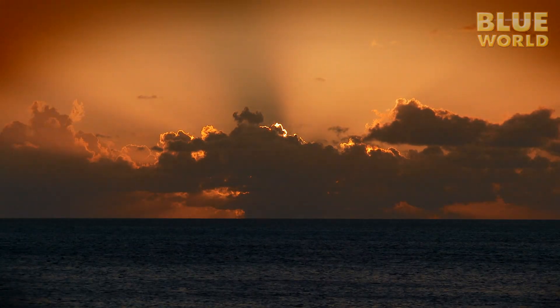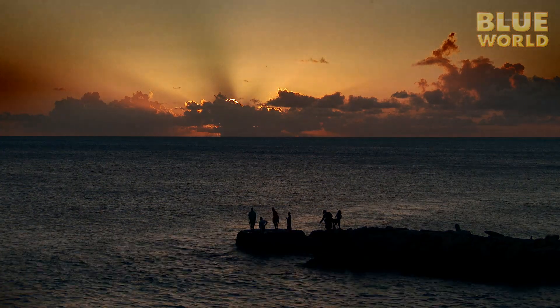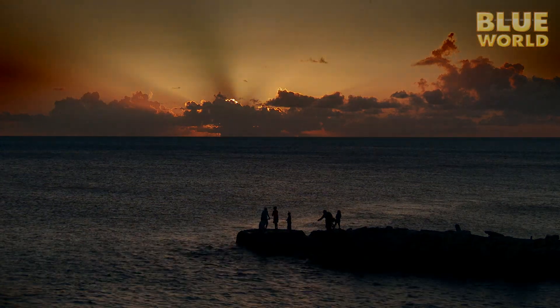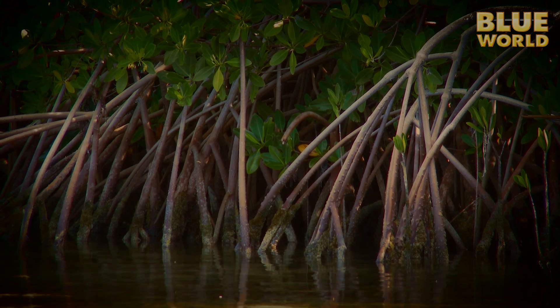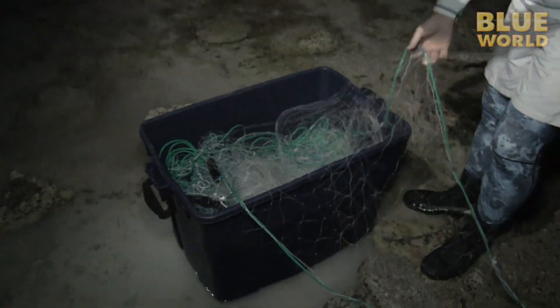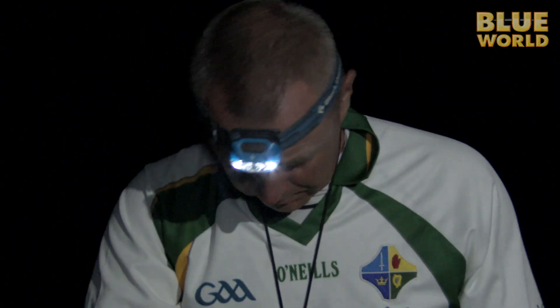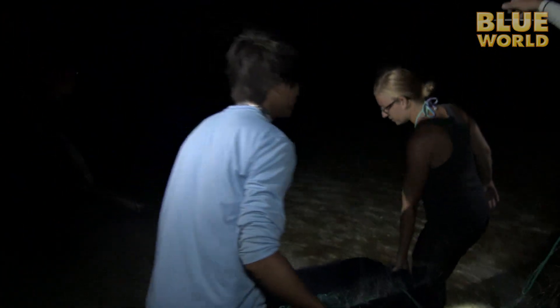As the sun sets and the air cools down, my day following the students isn't over. I've rejoined with the shark team to follow along on their night work. Baby sharks live in the mangroves, where they're safe from a lot of larger predators. A couple of nights a week, Dr. Henderson and his students head over to the mangrove areas to catch baby sharks.